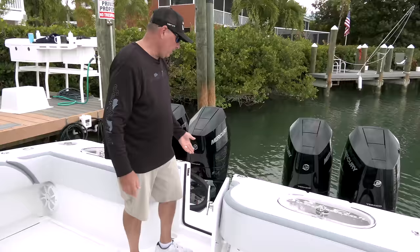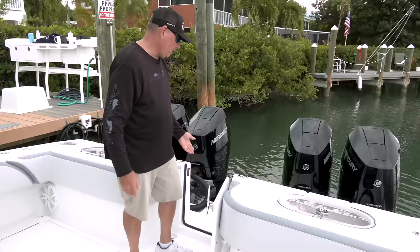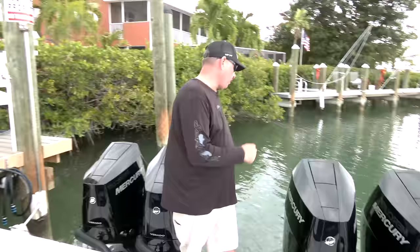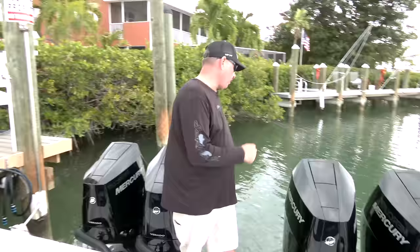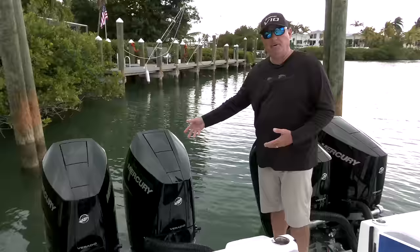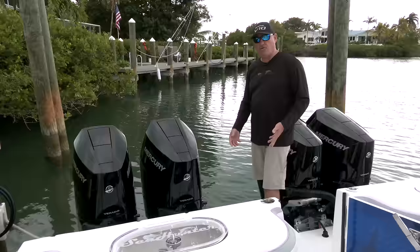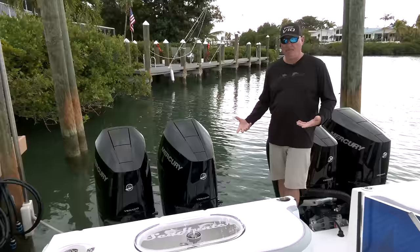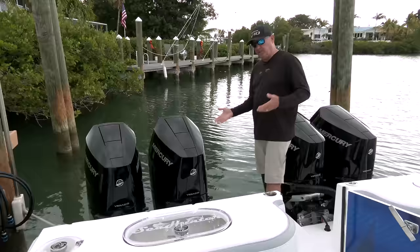One of my favorite features is this walk-through door that leads right to the transom and the huge swim platform. This was another game changer. If you fish enough — especially if you swordfish — you're going to get line wrapped around your motors. Being able to come back here and maneuver around the motors has already saved me fish, and I'm sure it'll save you fish too. You can also access your engines, service them, and clean them properly. Having that accessibility is really going to make the job easier.